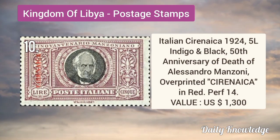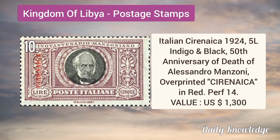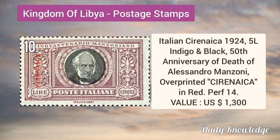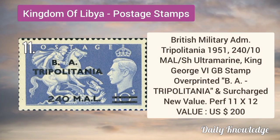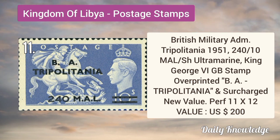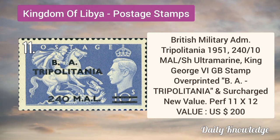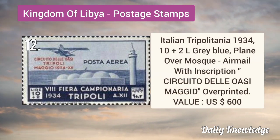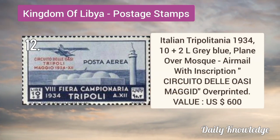Italian Cyrenaica 1924 5L indigo and black, 50th anniversary of the death of Alessandro Manzoni, overprinted. British Military Tripolitania 1951 240M by 10S ultramarine, King George VI.